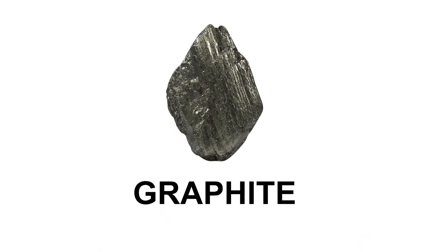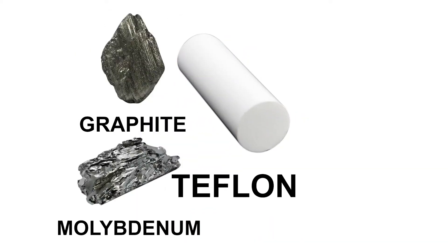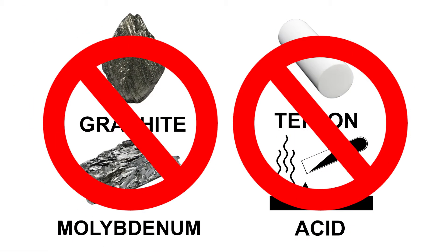It does this without the use of graphite, moly, teflon, or any other acids or harmful additives.